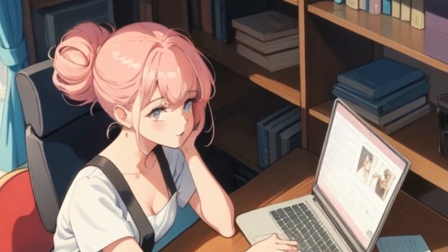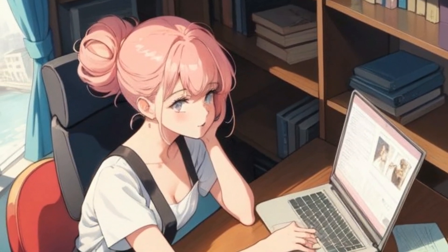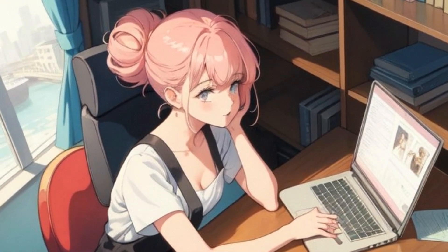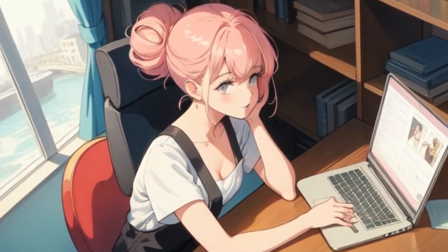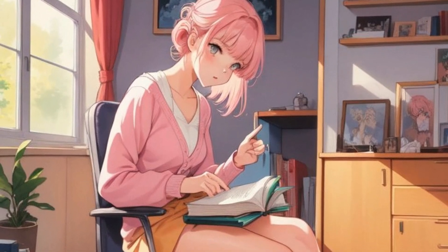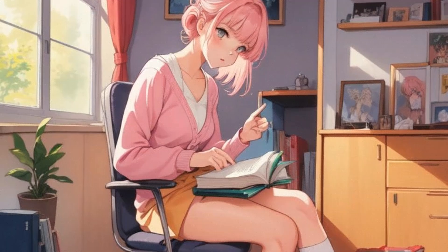Since this was a short-term remote work arrangement, Lena decided to use household items to make her workspace more ergonomic. She found a small cushion in the closet and placed it on the chair's backrest to provide better lower back support. This immediately helped reduce the strain on her back. She also found a few books to raise the table slightly, and used a thick stack of paper as a footrest, giving her feet the necessary support.